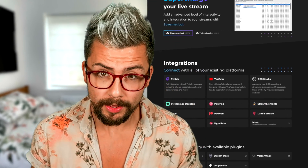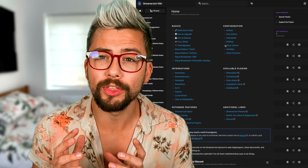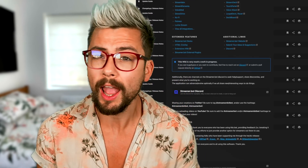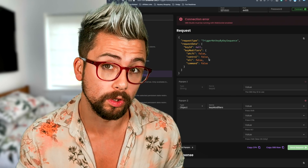If you guys have been using StreamerBot, you will probably know they have an insane website. They have an in-depth wiki for absolutely everything on the bot, so you will never get stuck using it, and also some other great tools like the OBS Raw tool, which I did a video on previously. You can check it out up here, and also in the description.